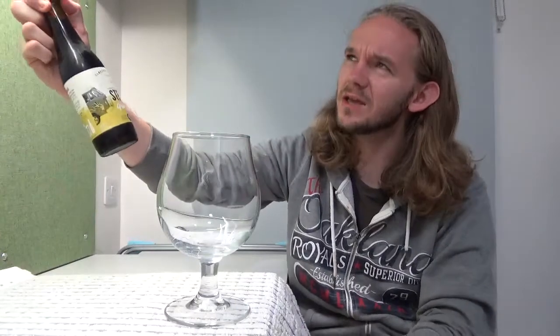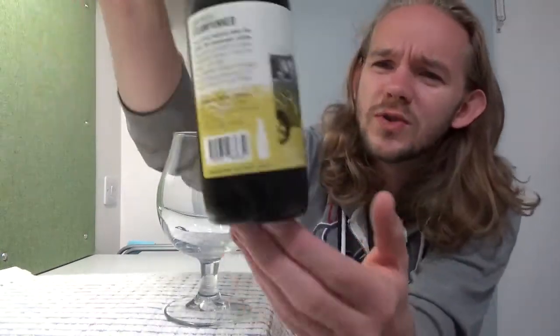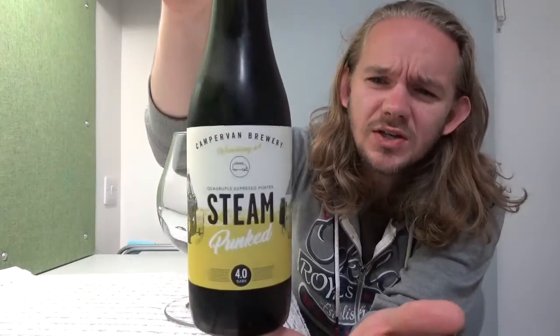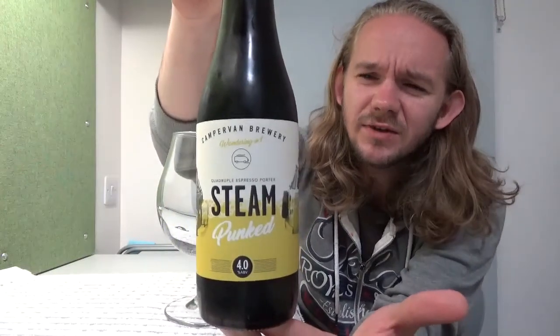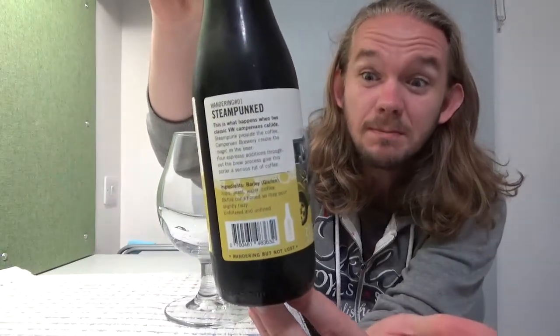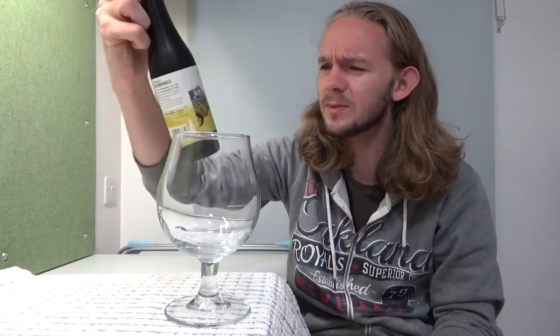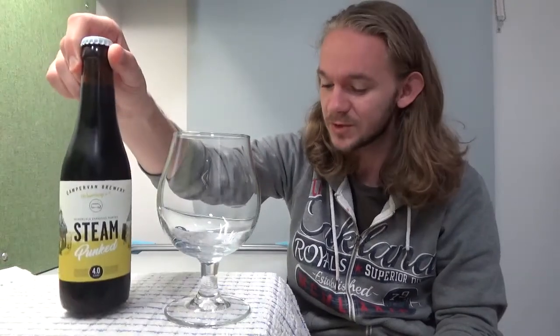Hi guys, James at Rampant Lion Reviews again for you today with another beer review. For this one we are going to head back to Scotland — it's been a little while since I've reviewed a Scottish beer. We're going to Edinburgh for my second visit to the Campervan Brewery. This is a beer from their Wandering series called Steampunked, a collaboration with Steampunk Coffee Roasters from North Berwick. It's a porter and it comes in at 4% ABV.